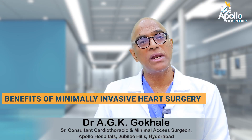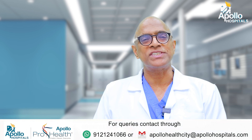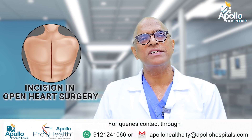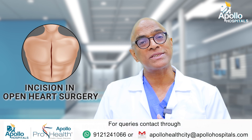There are many benefits of minimal invasive heart surgery compared to traditional heart surgery. The first thing is the incision. In traditional heart surgery, there is about a nine to ten inch incision on the front of the chest, from the top of the breast bone to the bottom of the breast bone.